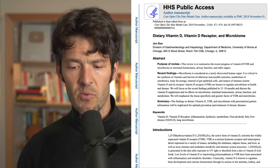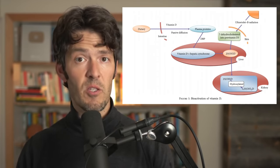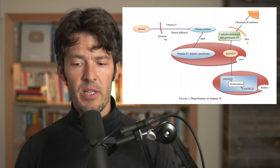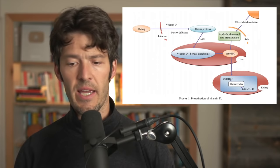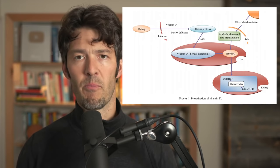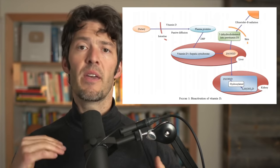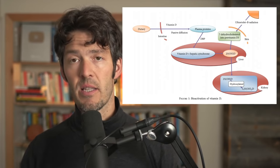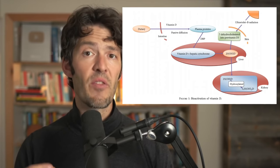Before we get ahead of ourselves, let's unpack the difference between taking dietary vitamin D and when your body makes vitamin D through sun exposure. What you're going to see on the screen are the two routes of getting vitamin D and its conversion in the liver and eventually the kidney. Why is this important? Because if you live south of Atlanta, Georgia — as we film this December 16th — even if you get adequate outdoor exposure, the zenith angle of the sun is such that you're not going to get cutaneous synthesis of vitamin D.